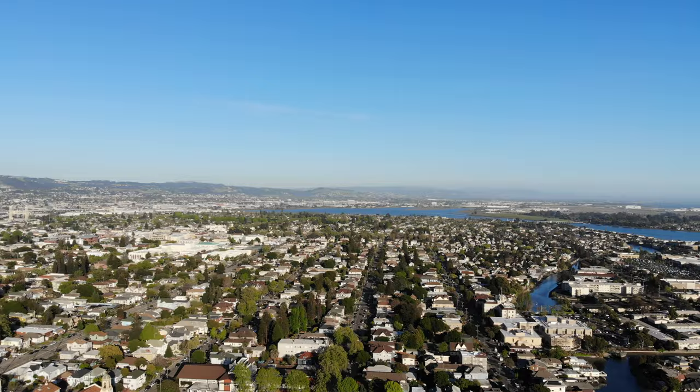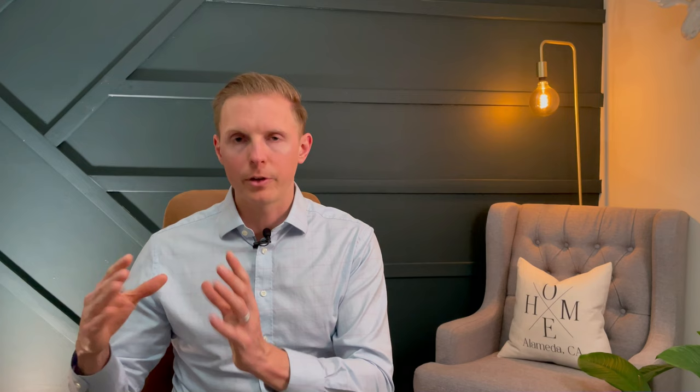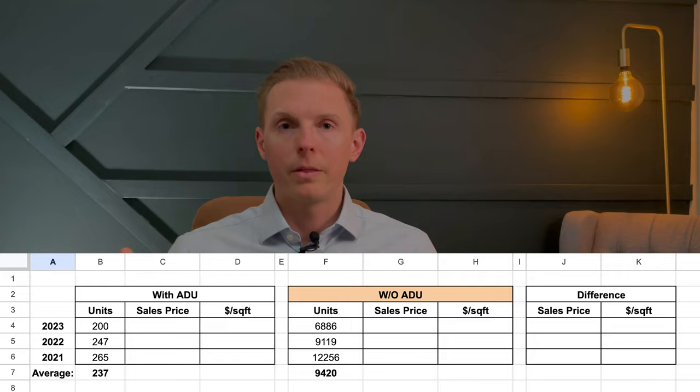Make sure you stay all the way to the end, because I'm gonna go over the data that came right out of the MLS to show you the difference between homes that sell with and without ADUs. What I did is I went back over the last three years — 2021, 2022, and 2023 — into the MLS and looked for homes in Alameda County, looking for a big swath of homes that sold with ADUs and homes that sold without, single family specifically. On average, I saw about 250 homes per year selling with ADUs and nearly 10,000 without. The sample sizes are certainly a little bit different, but I think we pulled some interesting data.